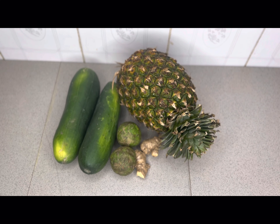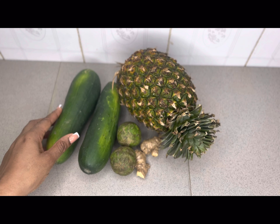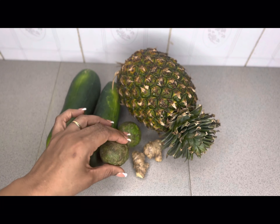For this juice, I am going to be using 1 medium sized pineapple, 2 cucumbers, 2 lemons and 2 inch ginger.